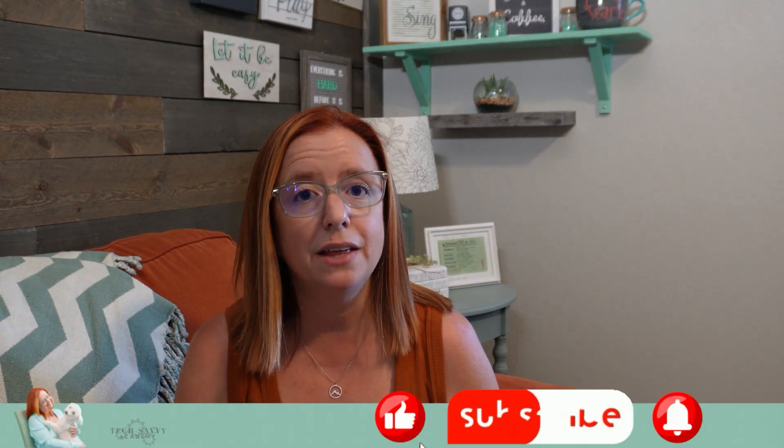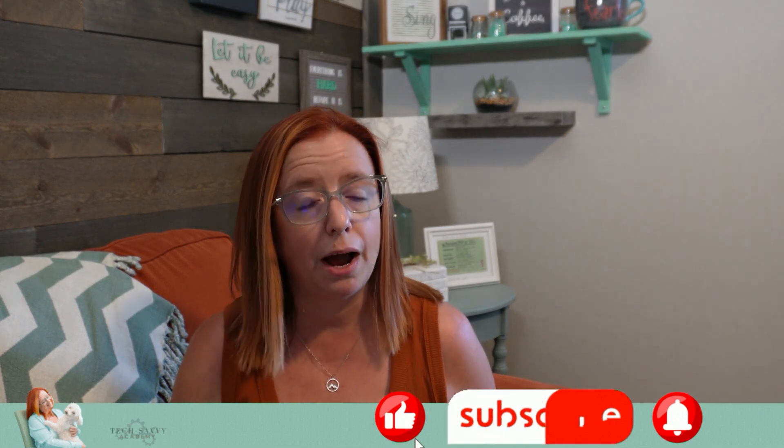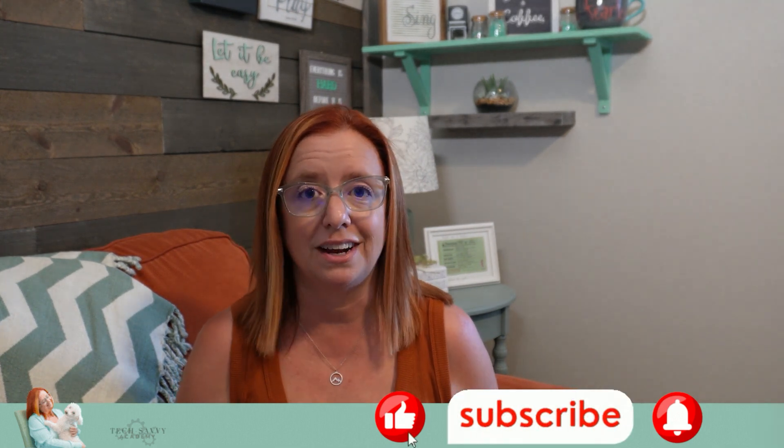If you like this video, hit that thumbs up and let me know you'd like more content like this. Make sure you subscribe and ring that bell so you don't miss the next video. The online tools for your business do not need to be complicated or overwhelming — it's time to let it be easy.